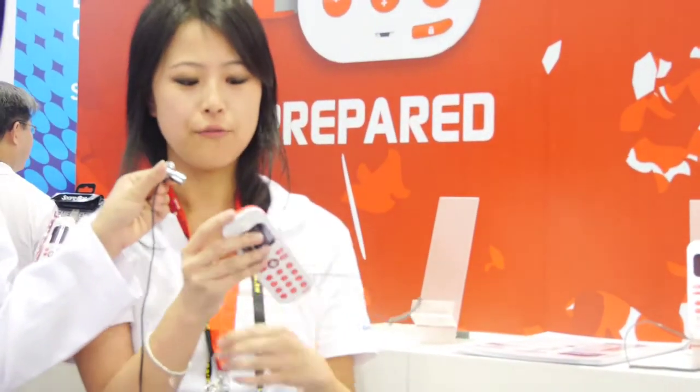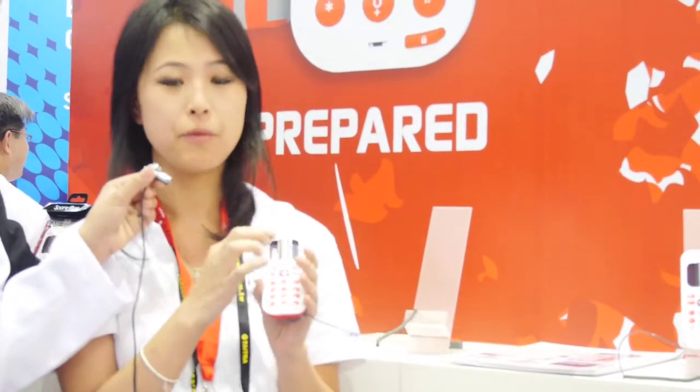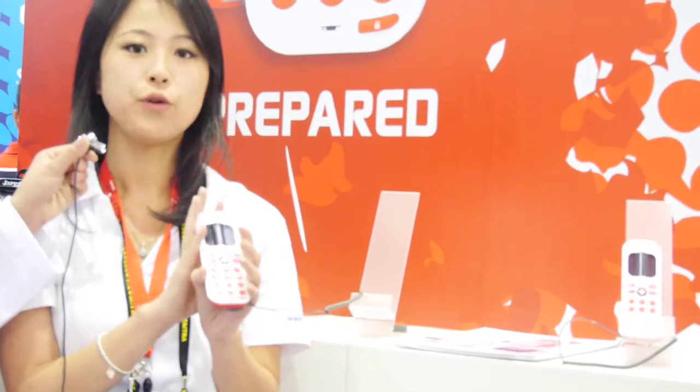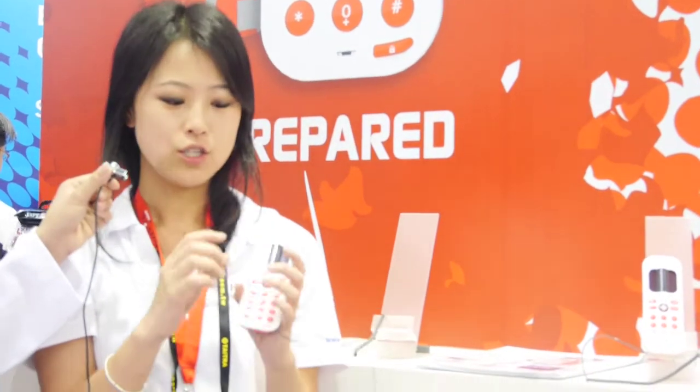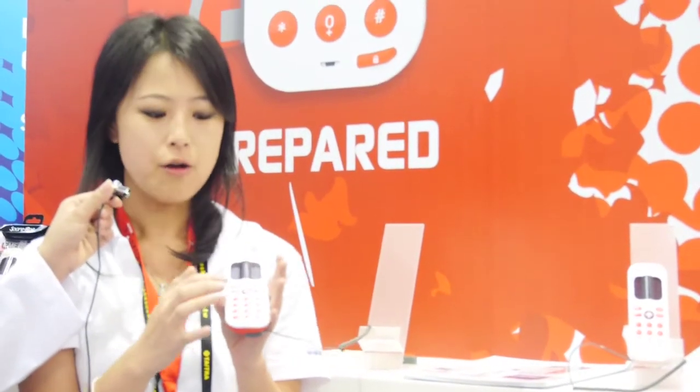Now we are at the Spare One booth. This is their emergency cell phone, the Spare One Plus. It is the only cell phone on the market that uses a double-A battery as its main power source. When it's off, you can keep it for 15 years, and whenever you need it, you can just turn it on and instantly have power.